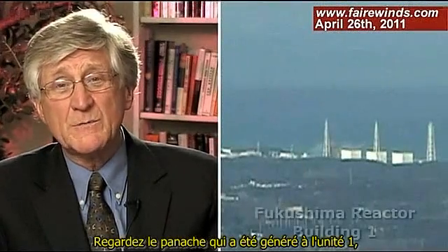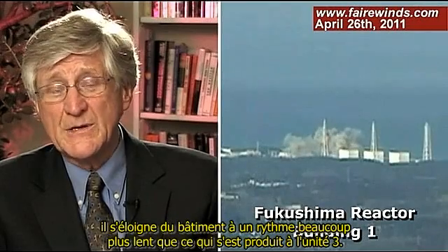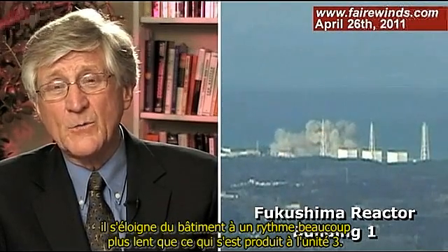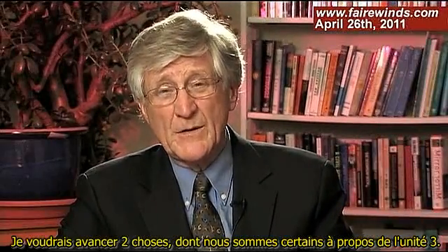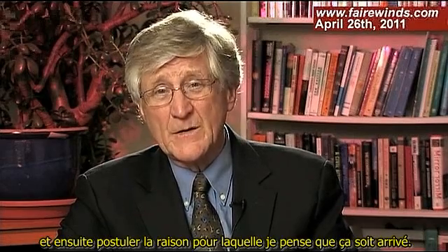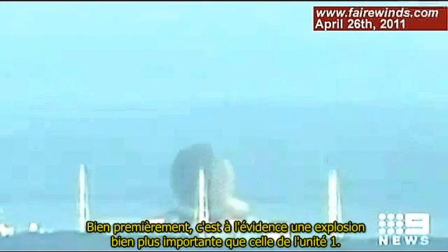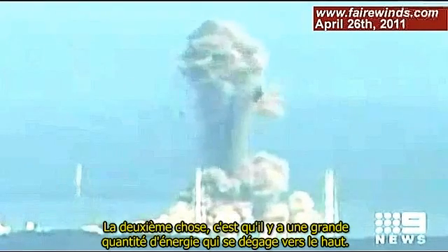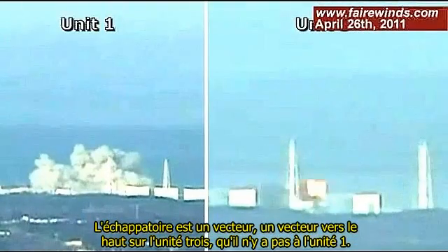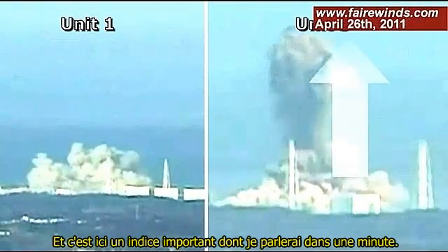If you look at the plume that was generated at Unit 1, it kind of moves away from the building at a much more leisurely pace than what happened at Unit 3. One thing we know for sure is that it's obviously a much more massive explosion than Unit 1. The second thing is that there's a large amount of energy that goes straight up — a vector. There's an upward vector on Unit 3 that Unit 1 doesn't have, and that's an important clue.